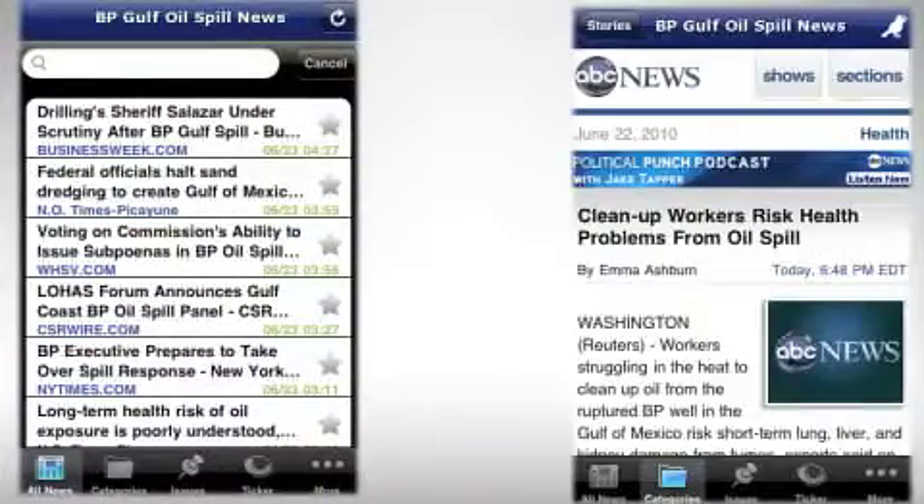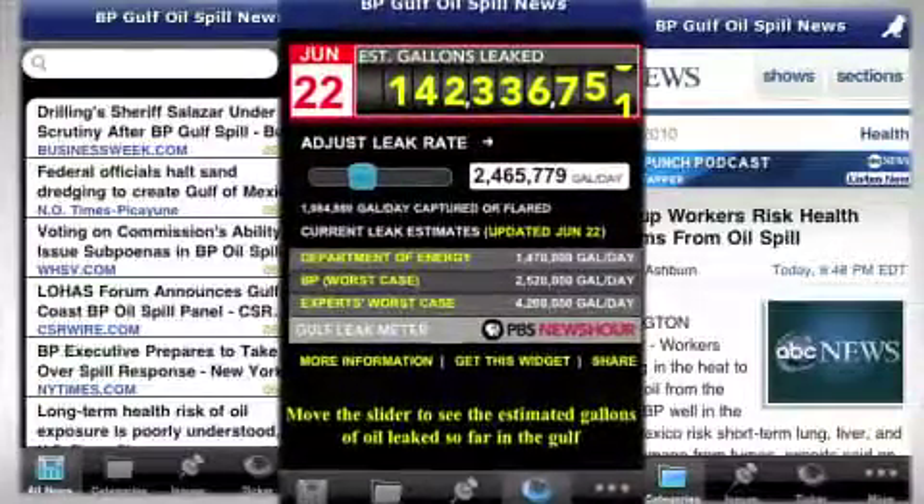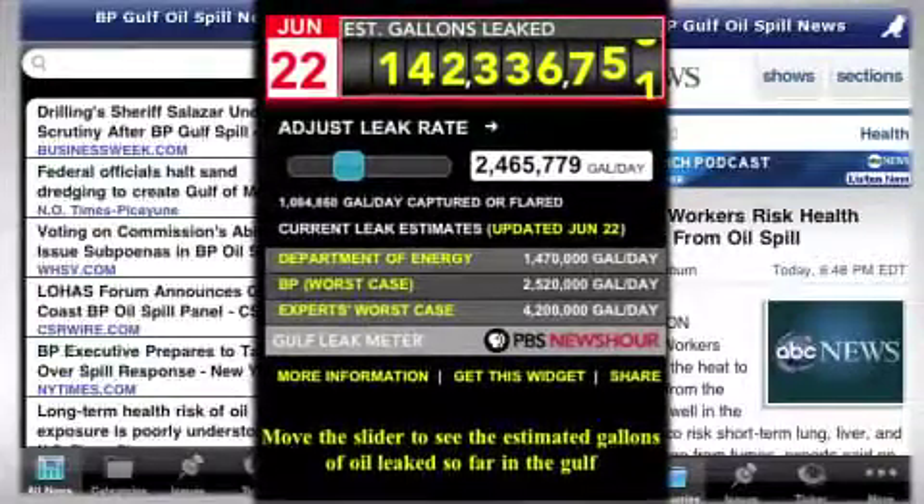BP Oil Spill News is an app that gives you up-to-the-minute news on what's happening — where we stand on the cleanup, how much oil is being spilled, and the small amount of oil that's actually being captured. It has a ticker to show you the estimated number of gallons leaked overall.